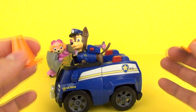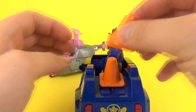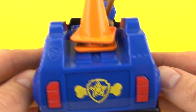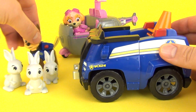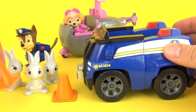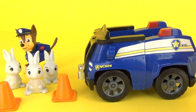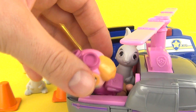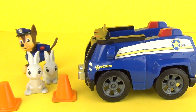The cones will just fit nicely on the back. You can use Chase and Sky to rescue the bunnies - you can cone off the area so nobody else will enter, and then Sky can fly in and take at least one of the bunnies in her helicopter.